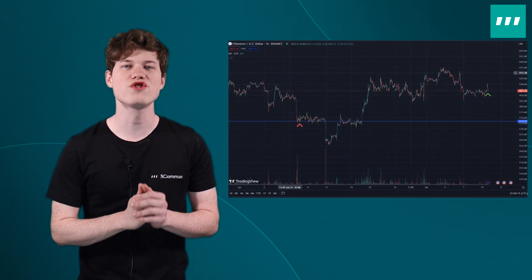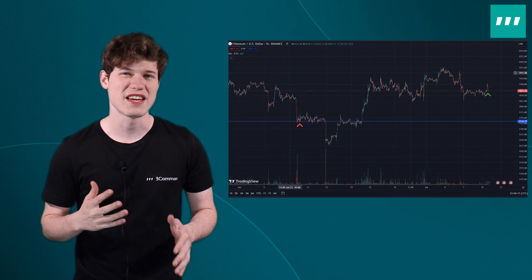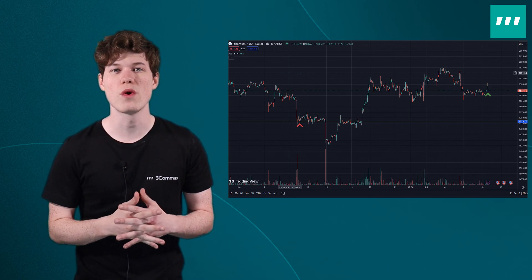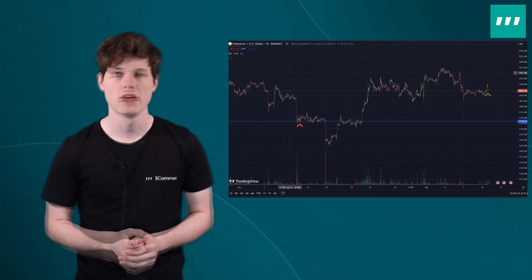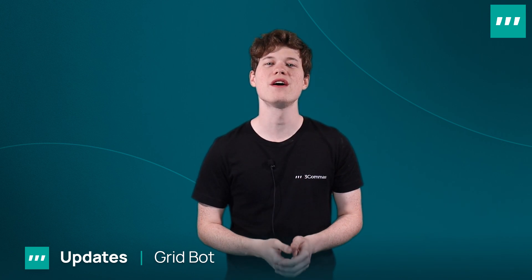Ethereum is up 137 USD from 30 days ago, which is about a 7% increase as of when this video was recorded. Luckily, our GridBots excel when run on sideways markets. June was also a big month for new tools, integrations, and upgrades on 3Commas. We just released four updates for our GridBots to make grid trading with 3Commas more powerful than ever.